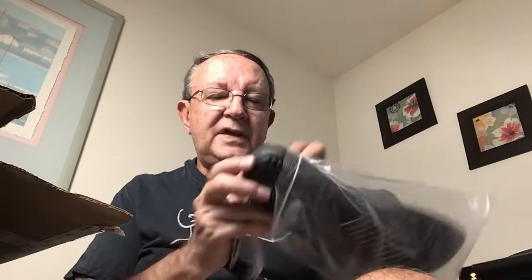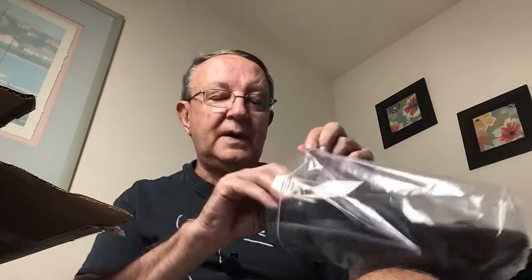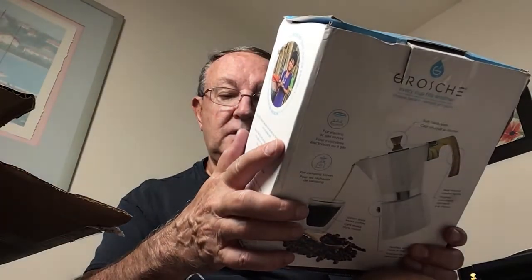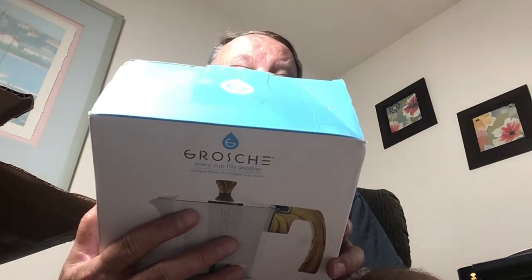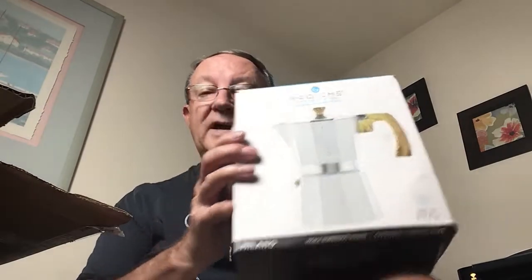Right now, until the end of July 2022, anything in my store is 25% off with the unlimited use coupon. Here we have — it says 'every cup fills another' — and it's for electric or gas stoves.